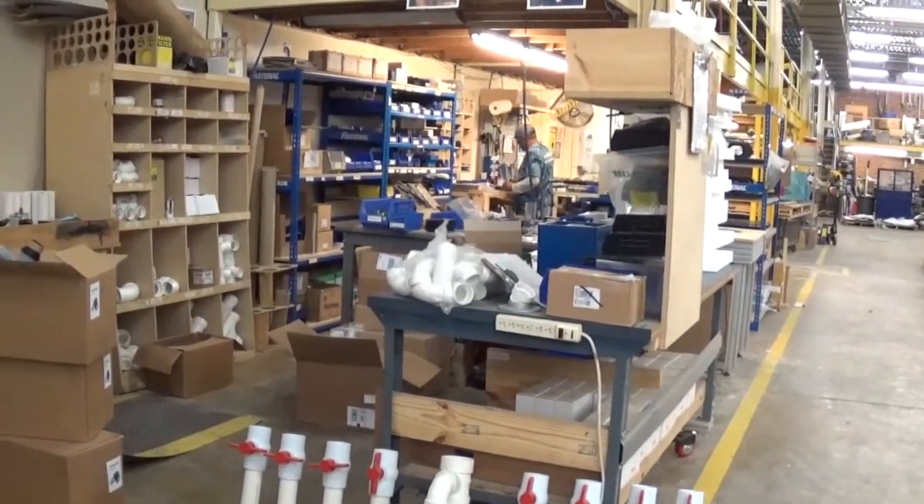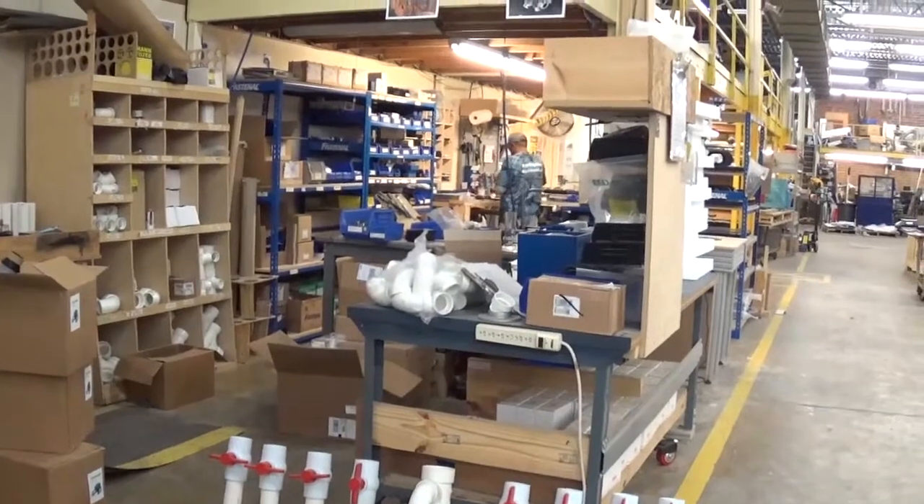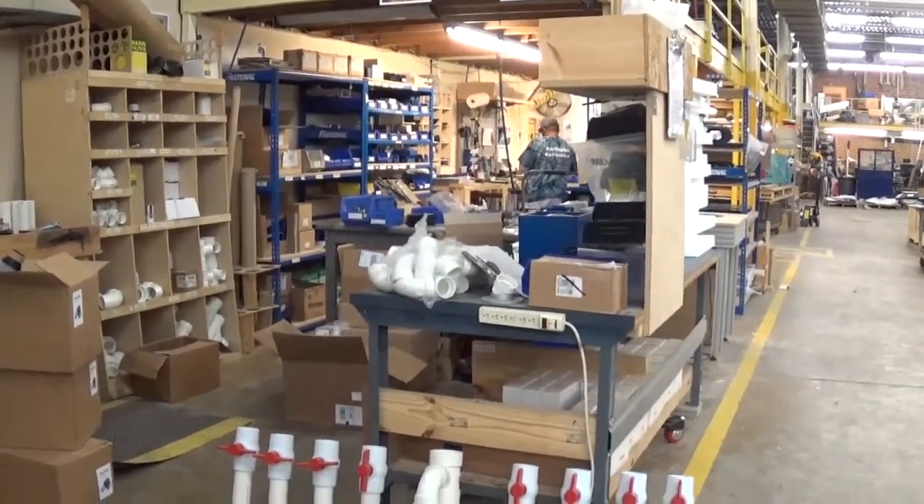Here was a guy working at his station assembling some of the smaller parts on the ShopBots.